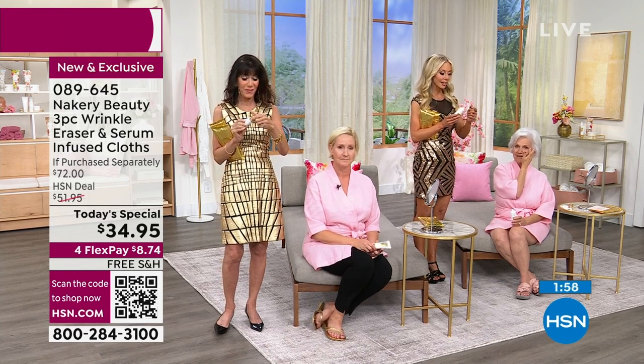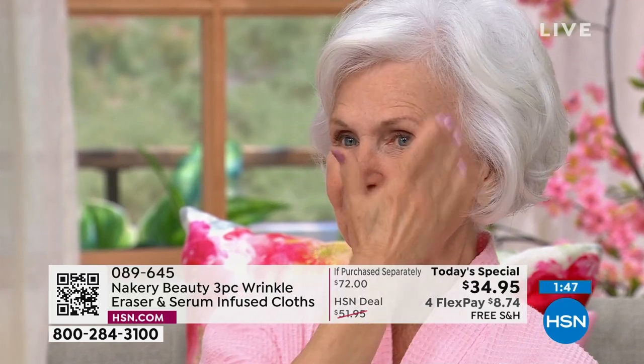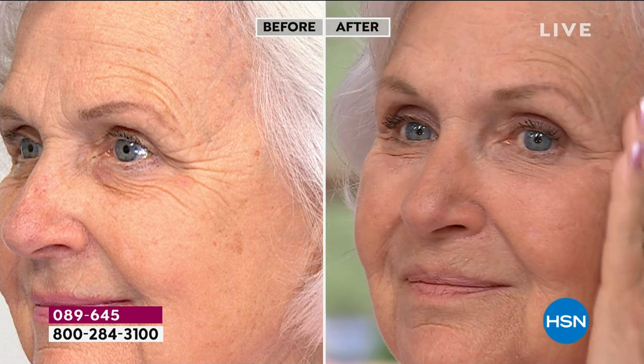We all have that one area — maybe crow's feet, maybe 11 lines. For Patsy it's the 11 lines and the crow's feet. Let's show you her crow's feet — that bothers her most. Look at her before: she says she can count the number of lines. Look at the side profile — look how smooth it is. It's still Patsy — no white cast, no glue, no cement.